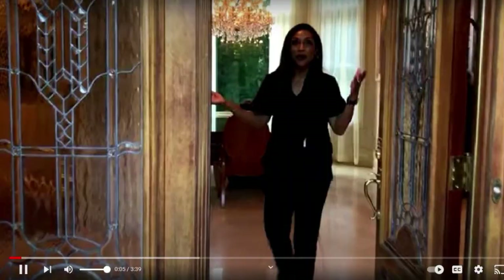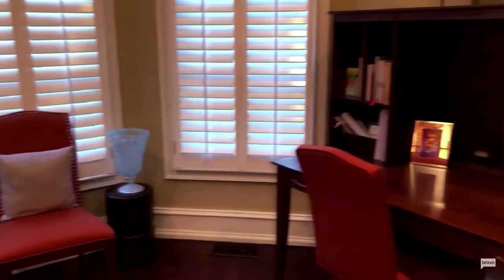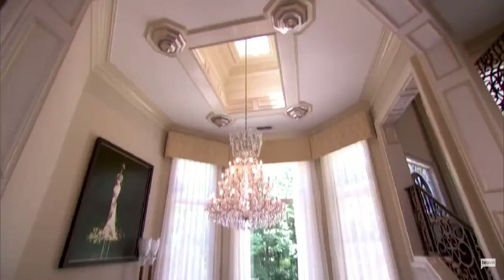Well hello, welcome to my home. This is our new home, which in a few months will be an even newer home. What you see today you may not ever see again because things will be changing. But this is my dining room.